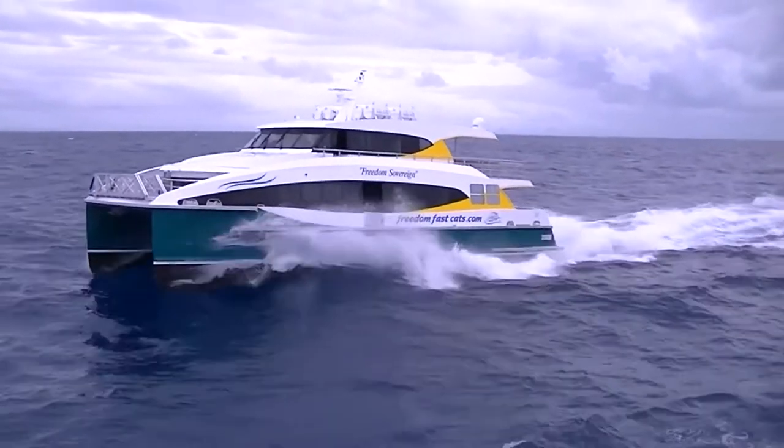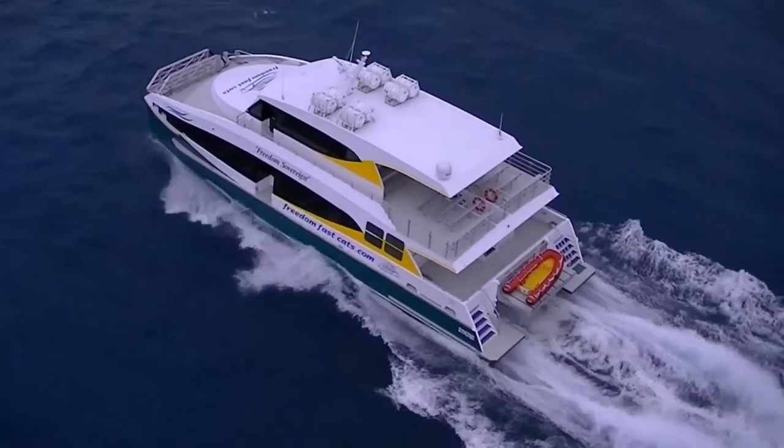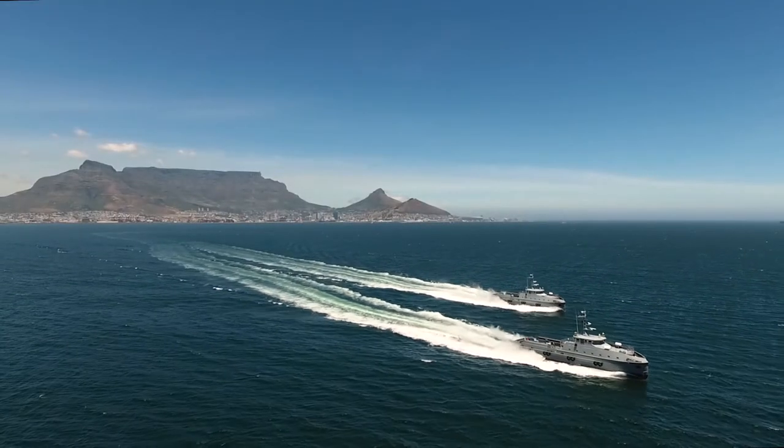Our expertise is in the design of fast passenger ferries, catamarans, and also in fast offshore vessels — vessels that will take people and equipment to offshore platforms.